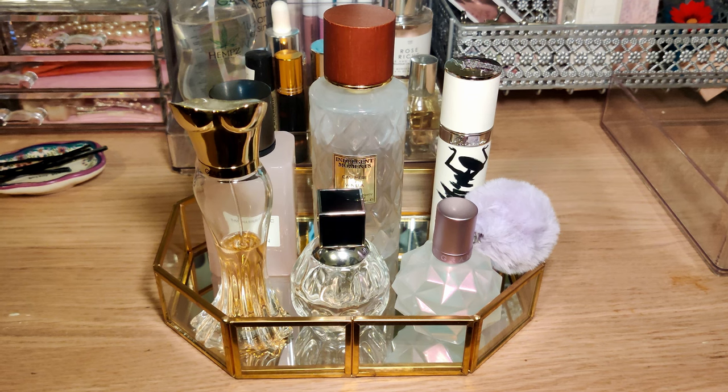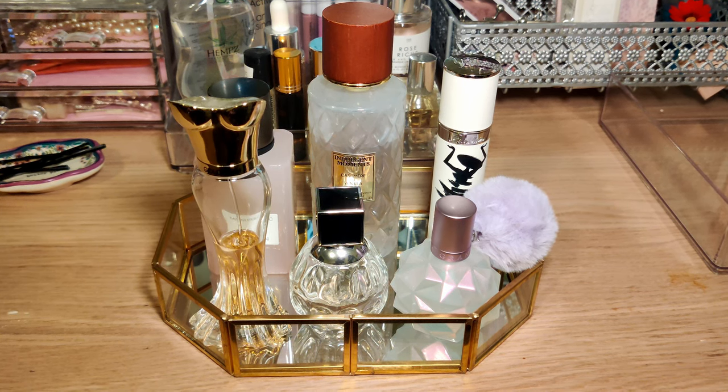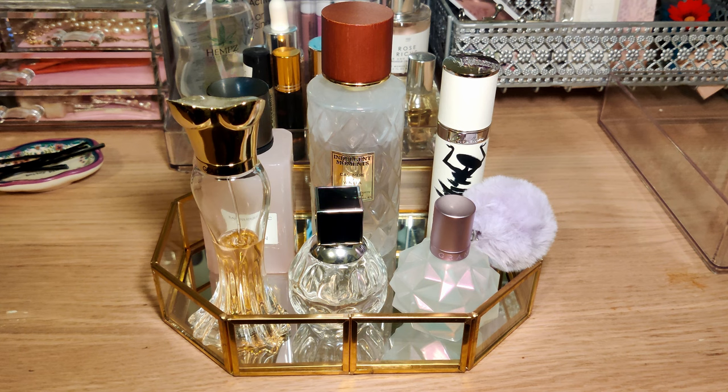I saw Amy Glam testing it out. I've also seen Carmen Cintrex using a rotation style where they would pick a few fragrances each month, test to see how they like it, if it's going to stay in their collection, or if it's worth decluttering.